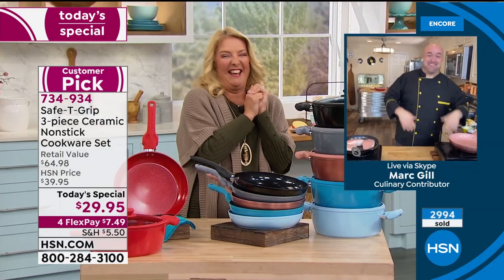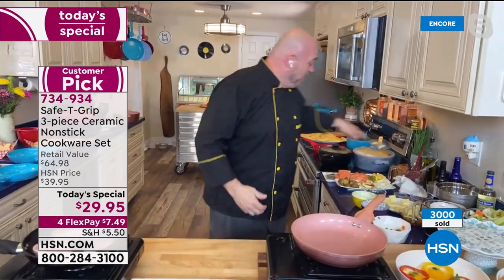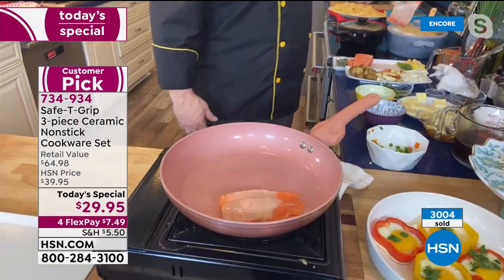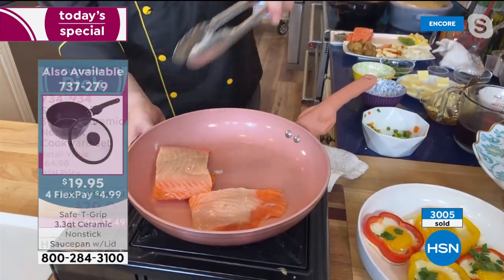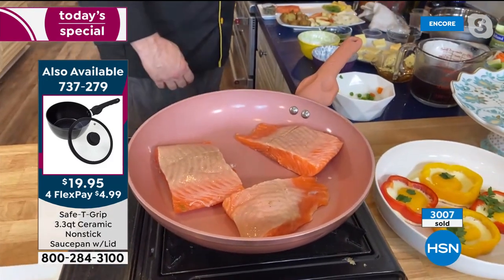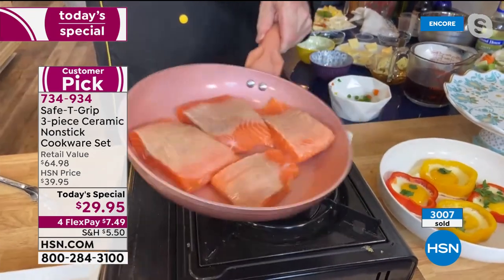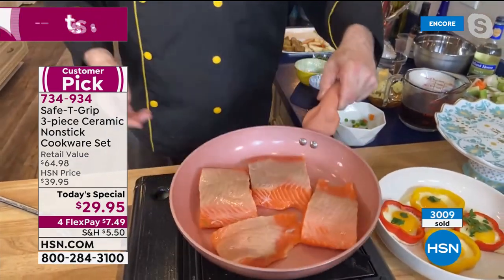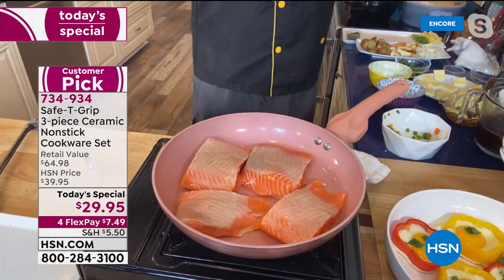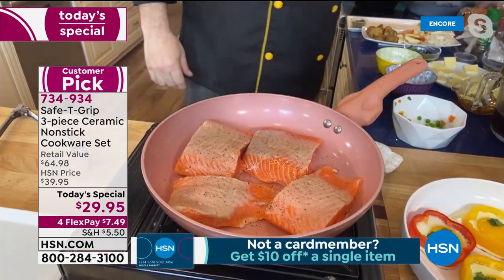Mark makes salmon, one of his favorites. Salmon can be tricky — if you put cold fish in a hot pan it can stick. But because this surface is ceramic, no fats, butters, or oils are needed, and the salmon stays right where you want it. A little pepper on the salmon, and they'll be topping it off as a salmon piccata in just a moment.